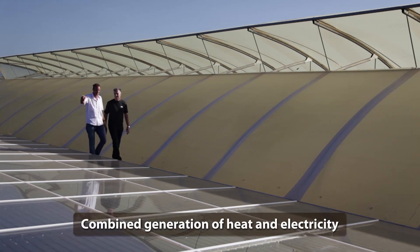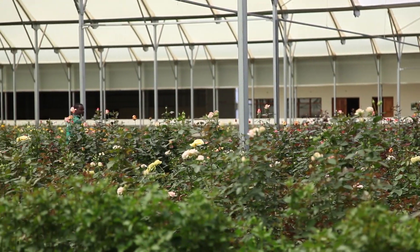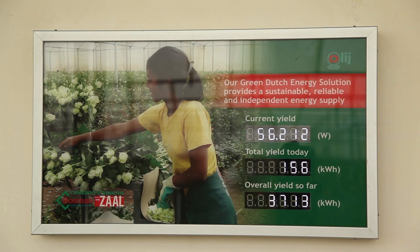Solar energy delivers both heat and electricity to run the farm. The grower is therefore self-supporting and independent from the country's grid. It is expected that Ole will save up to 40% on energy costs.